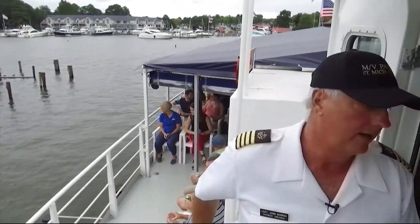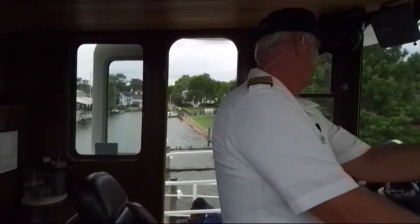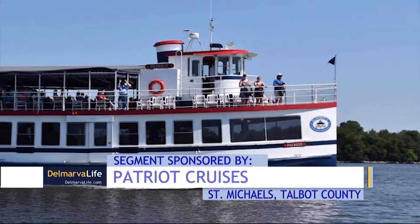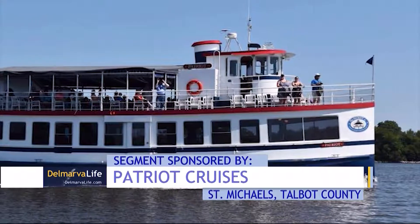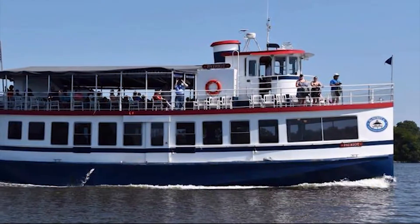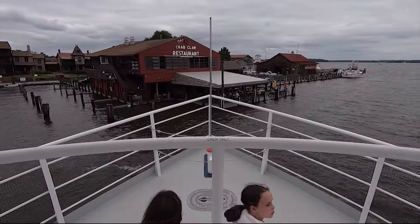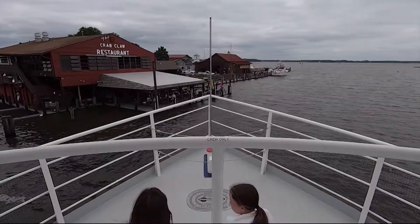Loud horn! For 50 years, the sound of the horn aboard the Patriot has signaled the ship's departure as it sets out on the Miles River. For the next hour or so, passengers get a narrated tour of the area steeped in history, dating from before the American Revolution.